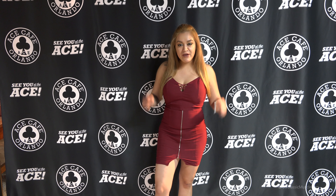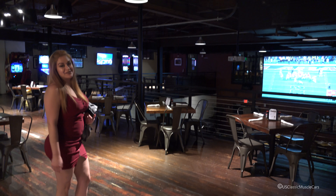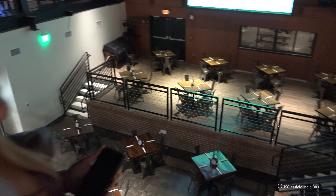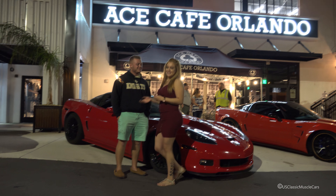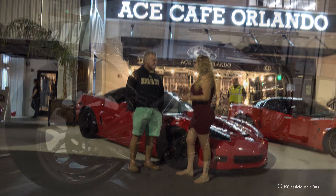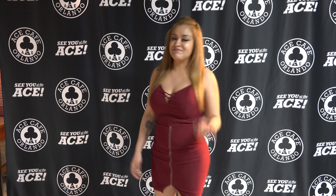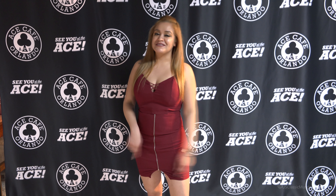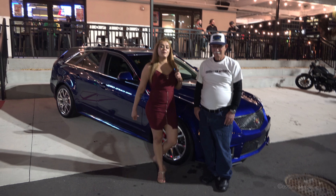U.S. Plastic Muscle Cars is at the very first location of Ace Cafe Orlando in Orlando, Florida. They are coming to a city near you to bring entertainment, cars, bikes, and anything you like. Take a look at our next videos — please enjoy, share, like our videos, and subscribe to the channel. Welcome to U.S. Plastic Muscle Cars.